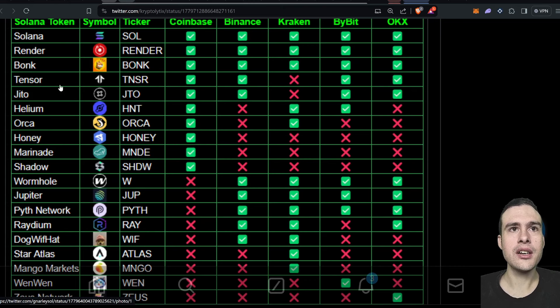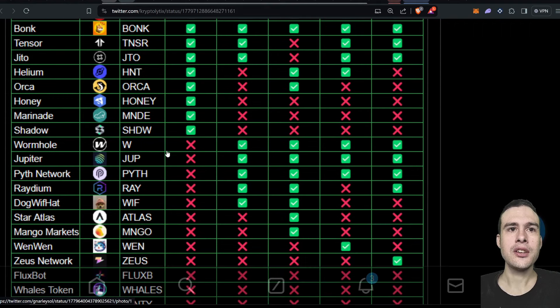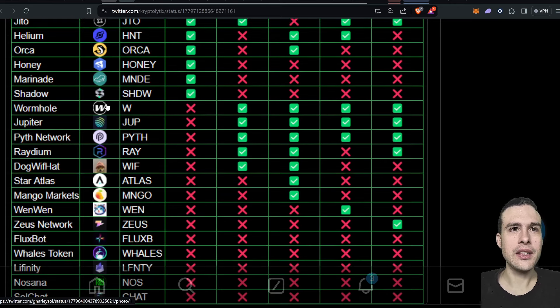Looking at the CEX listings list: SOL and Render are completely listed. For some older ones like Marinade, I don't think there's a lot of alpha. For Wormhole, I got my airdrop and bought a little on the dip — I have a pretty big allocation. Unfortunately I didn't get a chance to sell any Wormhole because I was away, and by the time I got back it was at 70 cents then down to 50 cents. Too late to sell.